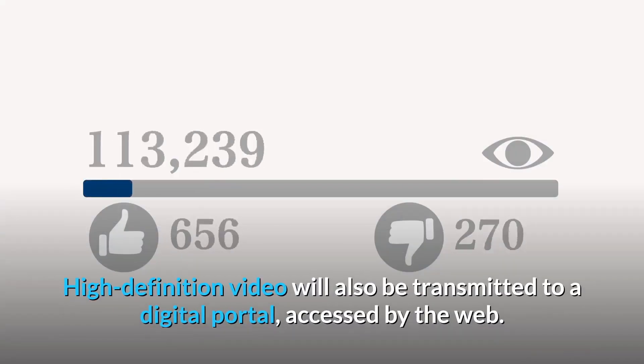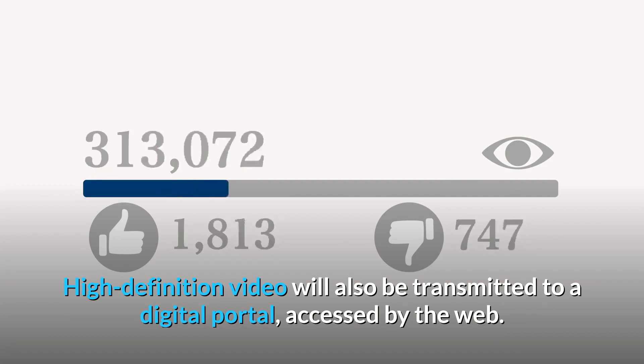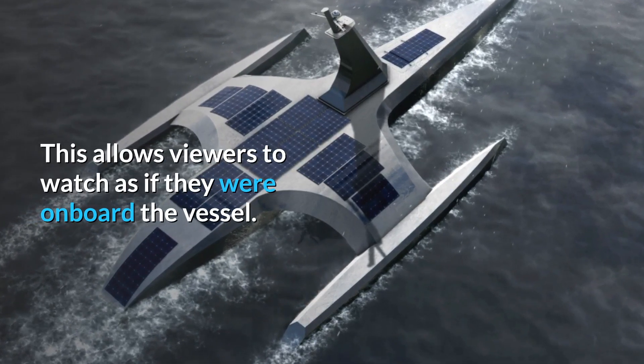High definition video will also be transmitted to a digital portal accessed by the web. This allows viewers to watch as if they were on board the vessel.